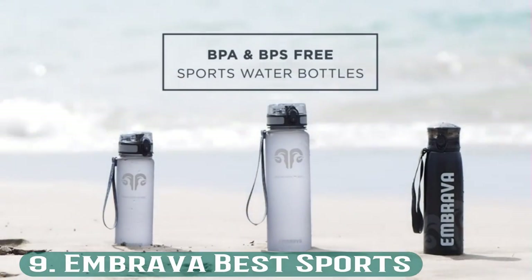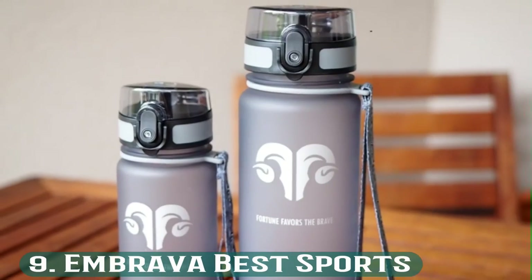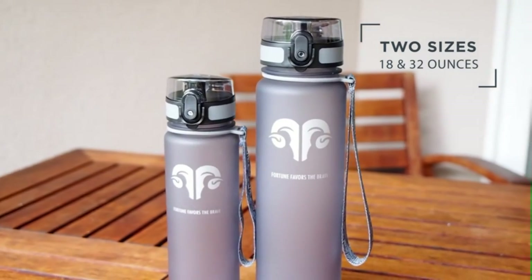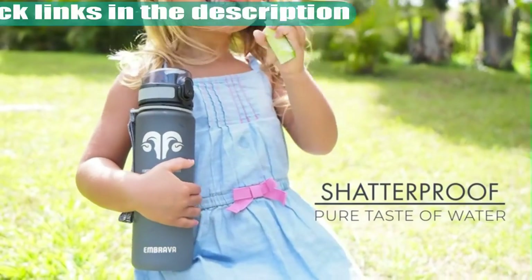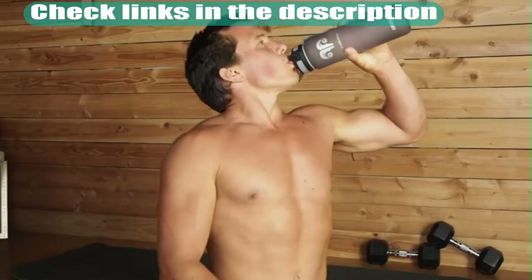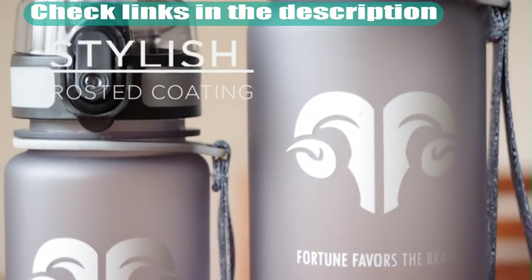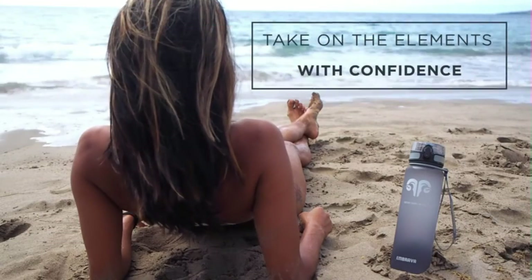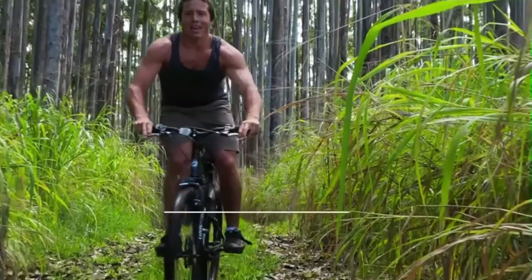Number 9: Embrava Best Sports. The material for this water bottle is eco-friendly BPA-free copolyester plastic, which is shatter-resistant. The bottle features a drip and spill-proof narrow mouthpiece. The company has added a little extra flair by sending the bottle in a gift box and offering a 100% satisfaction guarantee.